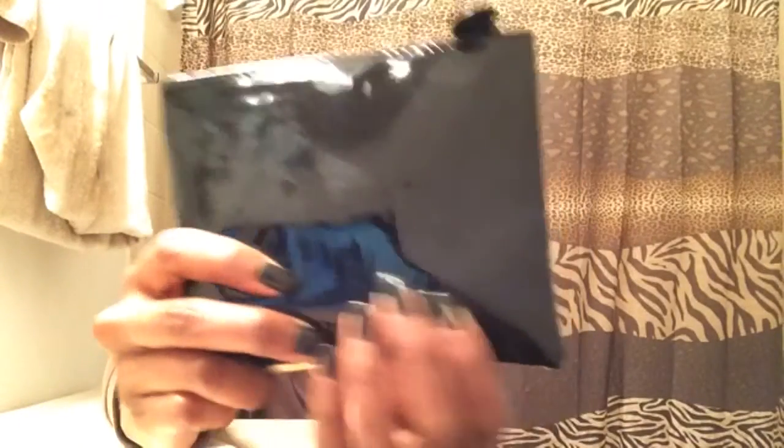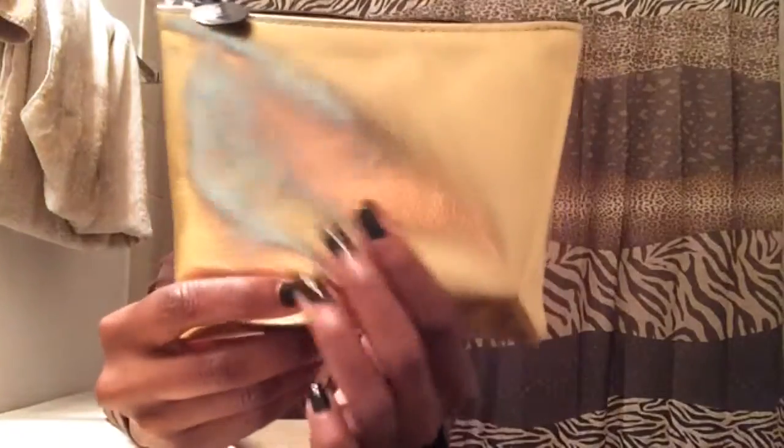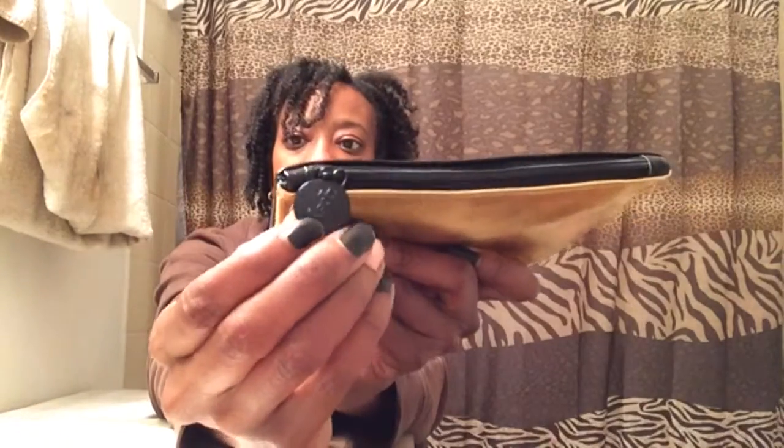This is what the bag looks like — very cute. It's patent leather on this side, and on this side it is a nice shiny gold. Love that. And of course here is the zipper, a top zipper, and here is a little tag with the Ipsy logo. All right, let's get started.